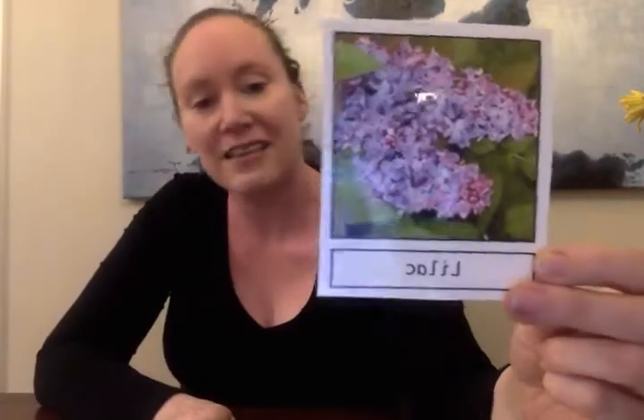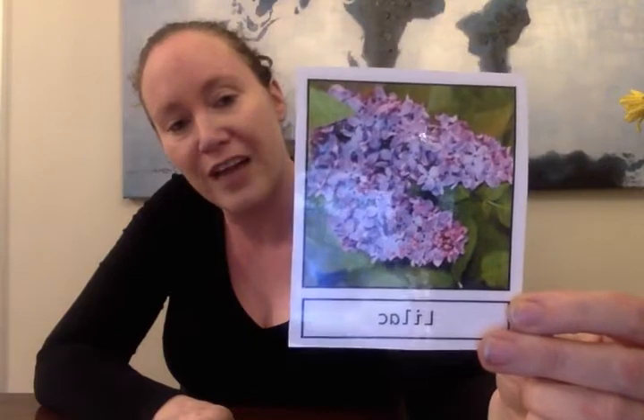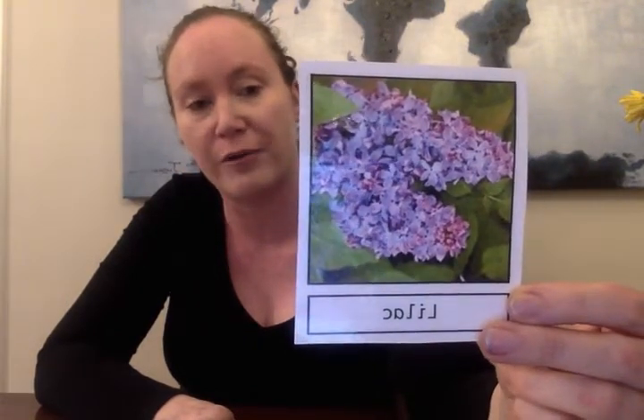So here are some pictures of flowers and I'll give you the names of the flowers too. These are lilacs. Lilacs are beautiful purple flowers and they smell wonderful. They have a really strong fragrant smell. These are roses, a rosebush. Roses come in different sizes and different colors too. Roses are my name — my name is Amber Rose — so I like roses.